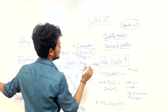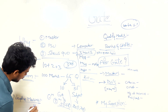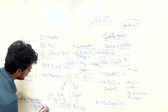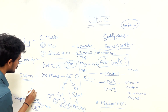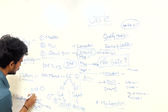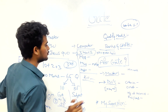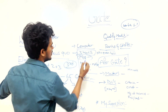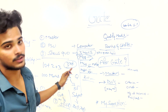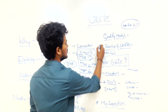For negative marking: one-mark MCQ questions carry a penalty of 0.33 marks, and two-mark MCQ questions carry a penalty of 0.66 marks. Importantly, there is no negative marking for MSQs and NATs.